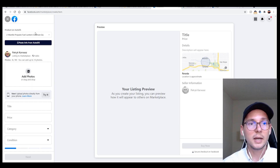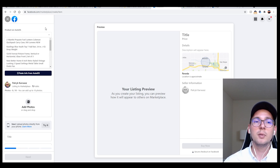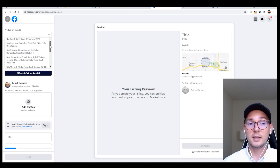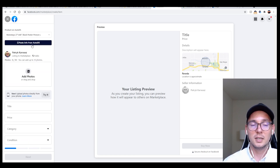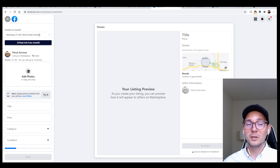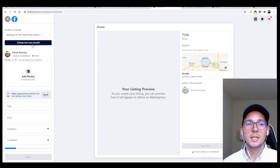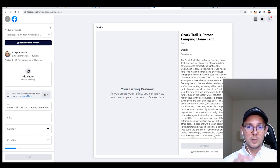A tab will show up that allows you to click 'Paste Info from AutoDS.' This is kind of new for me — after doing some research I found that this tab lets you track all items that are in AutoDS but not yet posted on Facebook Marketplace. You can select a listing from here and click 'Paste Info from AutoDS.' I'm going to find the tent I listed earlier and then click 'Paste Info from AutoDS.'